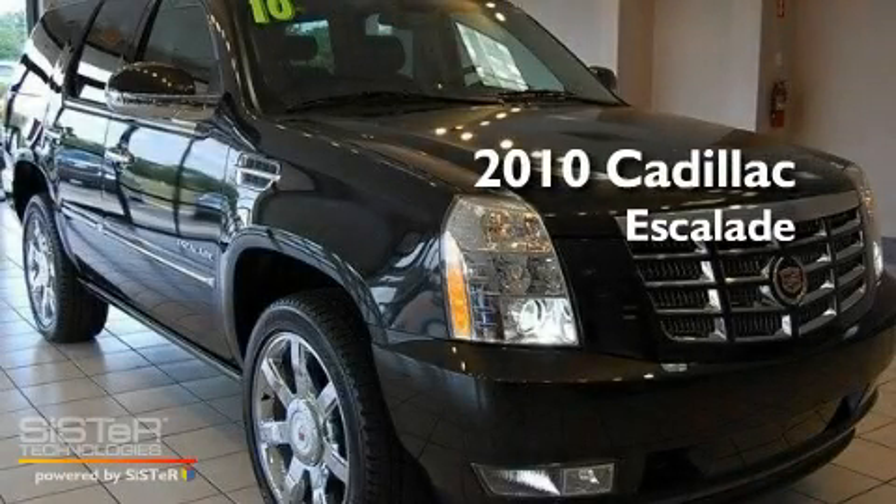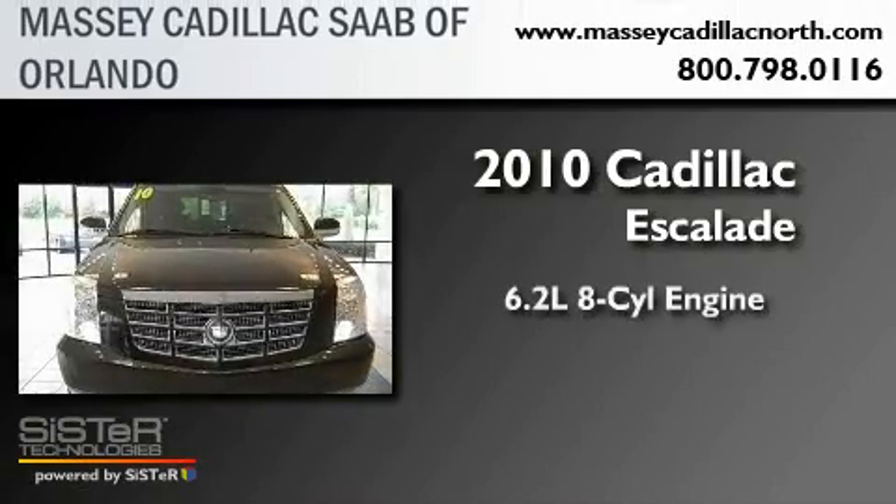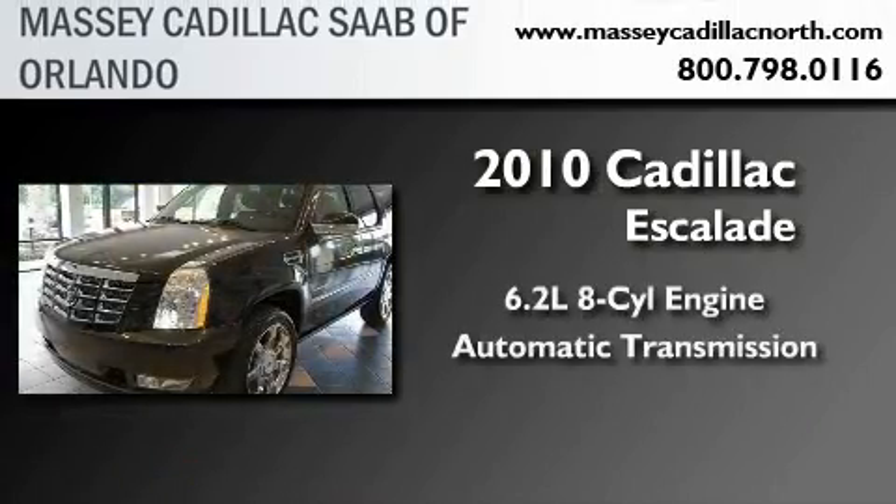This is a certified pre-owned 2010 Cadillac Escalade. It features a 6.2-liter, 8-cylinder engine and an automatic transmission.